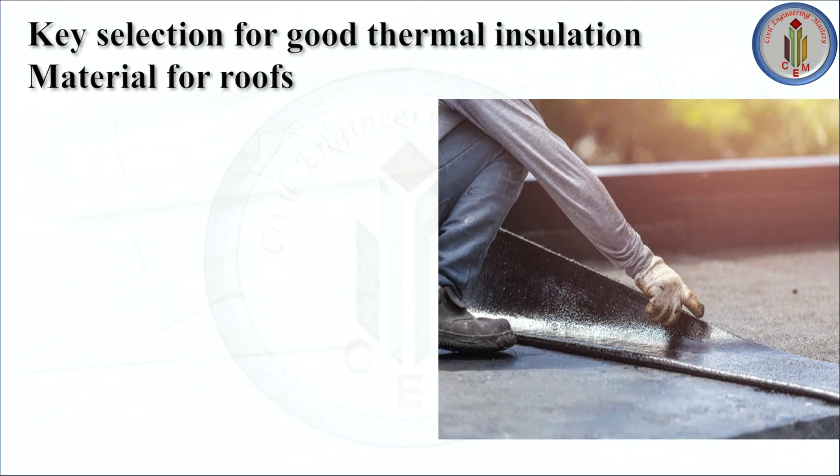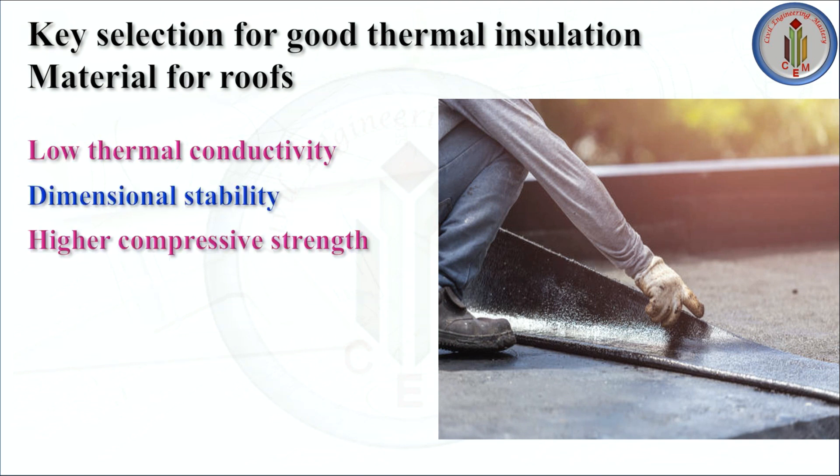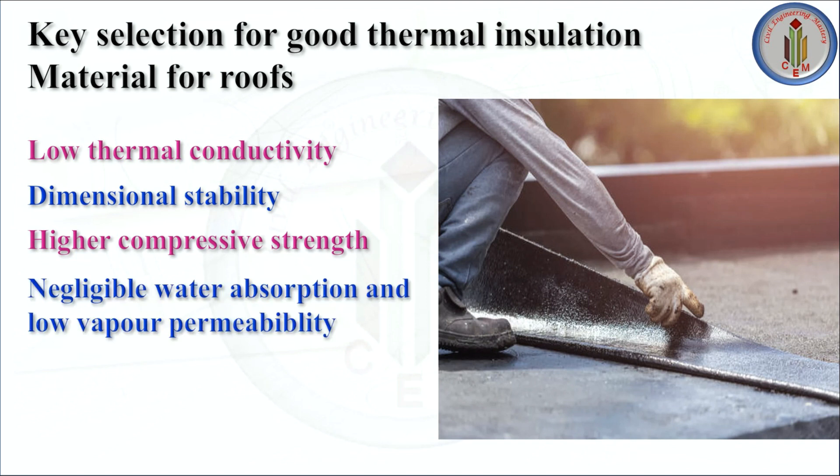Key selection criteria for good thermal insulation material for roofs include: low thermal conductivity, dimensional stability, higher compressive strength, negligible water absorption and low vapor permeability, and fire resistance.